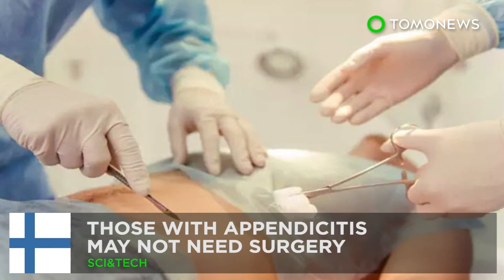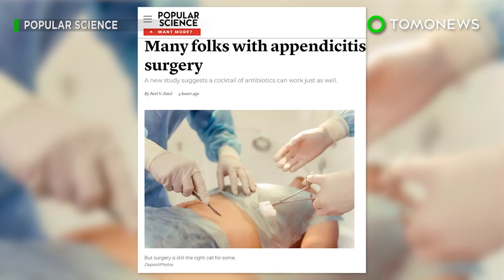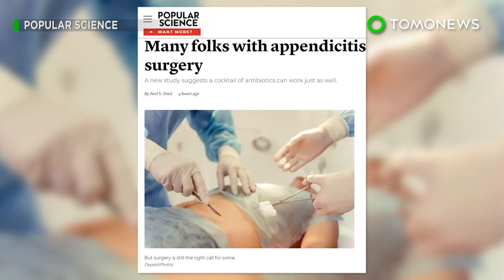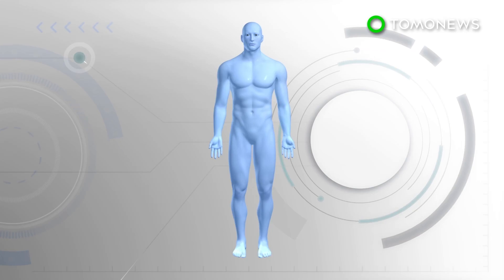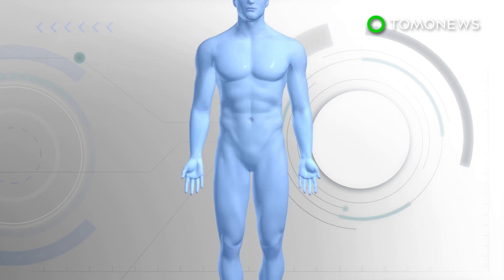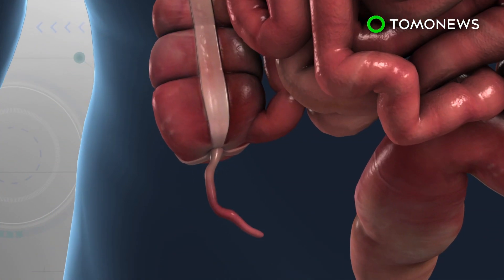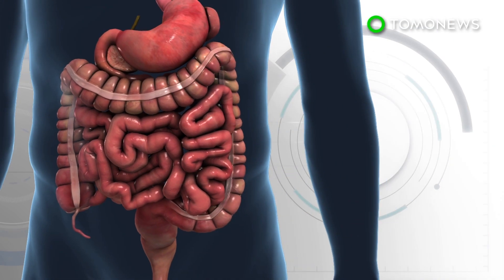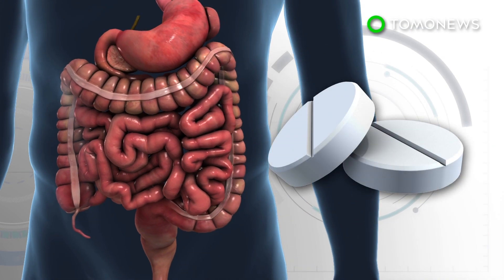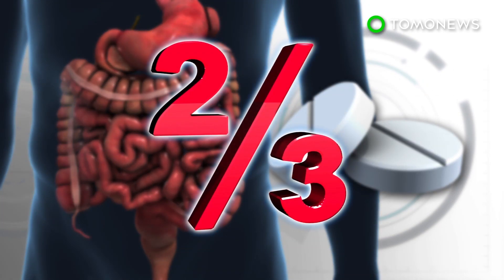Those with appendicitis may not need surgery. According to a study published in the Journal of the American Medical Association, there's an alternative to surgery for patients with appendicitis. In the past, appendicitis was considered a medical emergency, with surgeons removing the appendix immediately as they feared it would burst. However, researchers found that nearly two-thirds of patients with appendicitis don't have to fear their appendix bursting and can choose to take antibiotics instead.